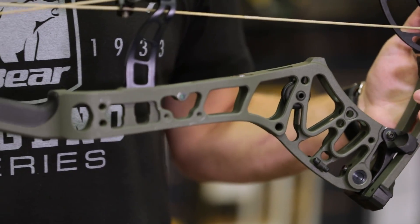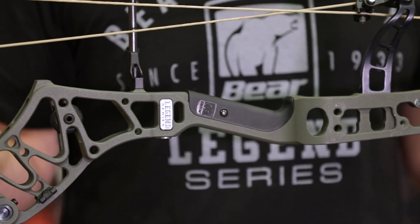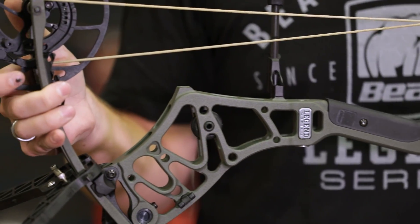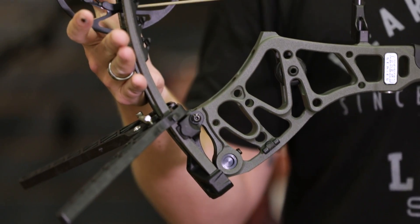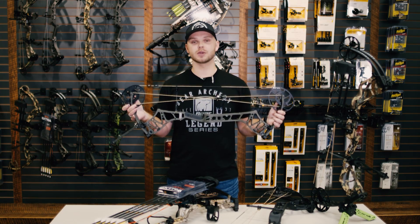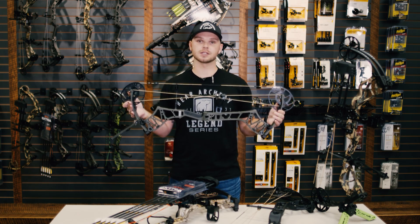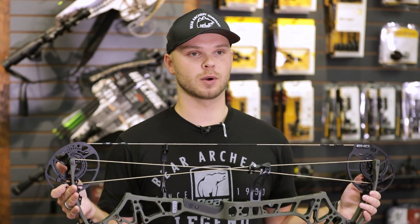This bow is available in six different finishes: Realtree Edge, Veil Stoke, Veil Alpine, Iron, Fredbear Camo, and all-new for 2021, Olive Green. The specs for this bow: it shoots 342 feet per second, has a 31-inch axle to axle, has a six and a quarter inch brace height, and tips the scale at 4.1 pounds.